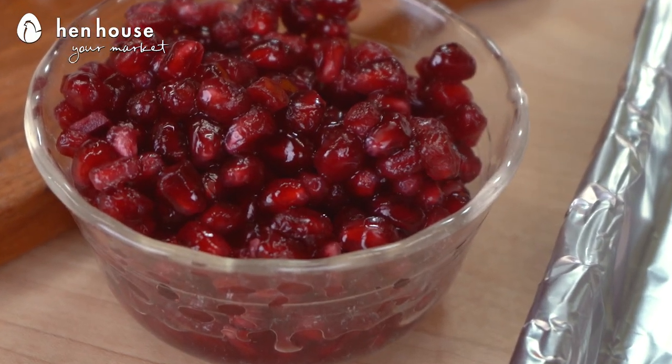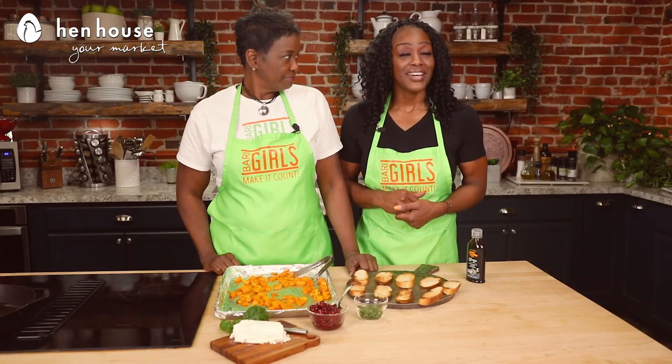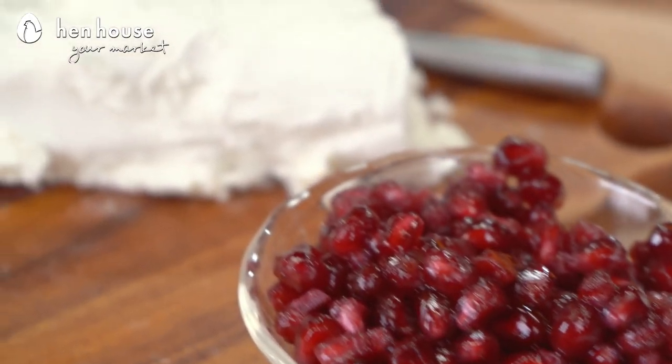Moving along to pomegranates — they're rich in antioxidants and may also have anti-cancer properties. They support your overall urinary health, and pomegranates are good for your digestive health because they increase the levels of beneficial gut bacteria.